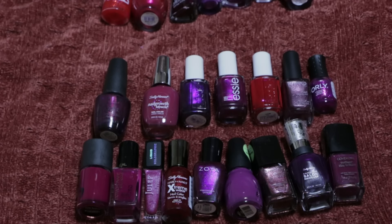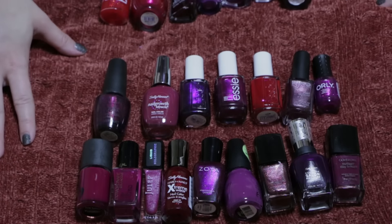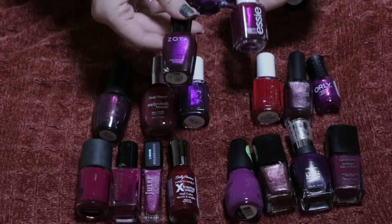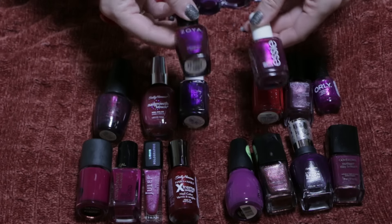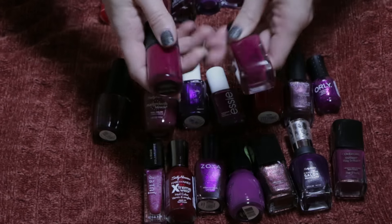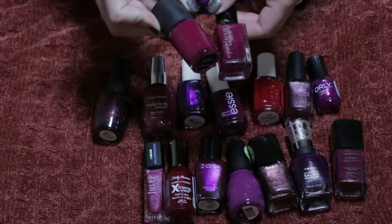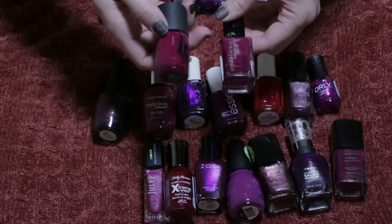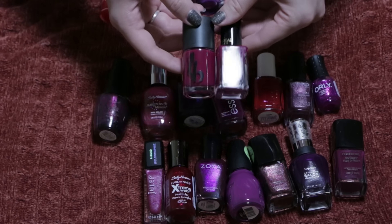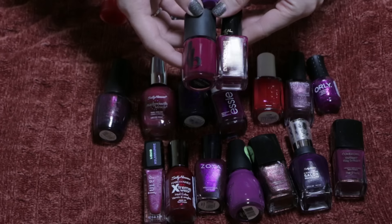Moving to purples, burgundies, and reds — I thought I had a lot more reds than I actually did. These are all the ones I'm keeping. These ones seem similar but one's more purple and one's more pink, and they do look different on nails. These three look similar but this one's darker; these two are practically identical, one by L'Oreal and one from last month's Ipsy bag by Be a Bombshell. I definitely want to compare the two side by side to see which formula I like better and which lasts longest before making a decision.